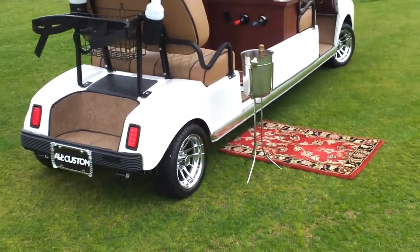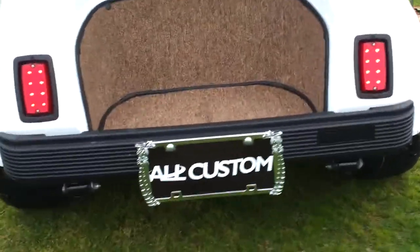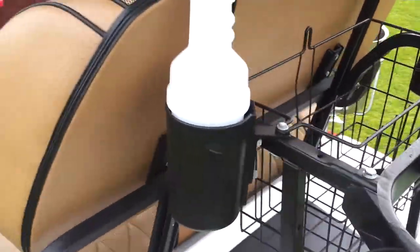All the molding, paint, seats, paneling — all custom work by All Custom Golf Carts. As you can see, the custom seats they made are four inches higher in the back for your VIPs.